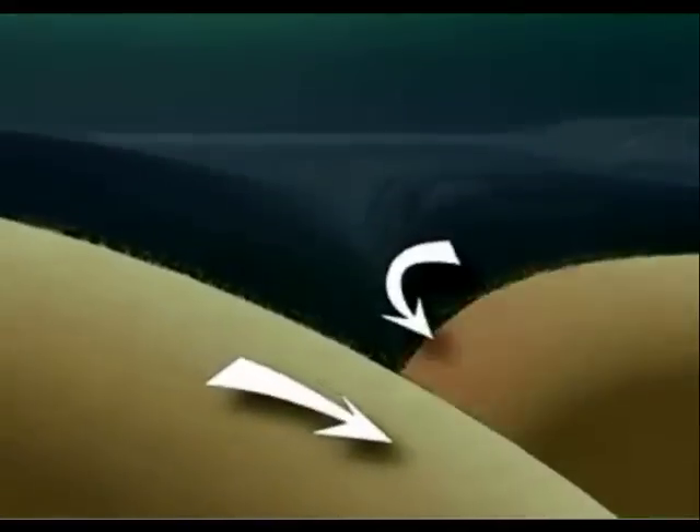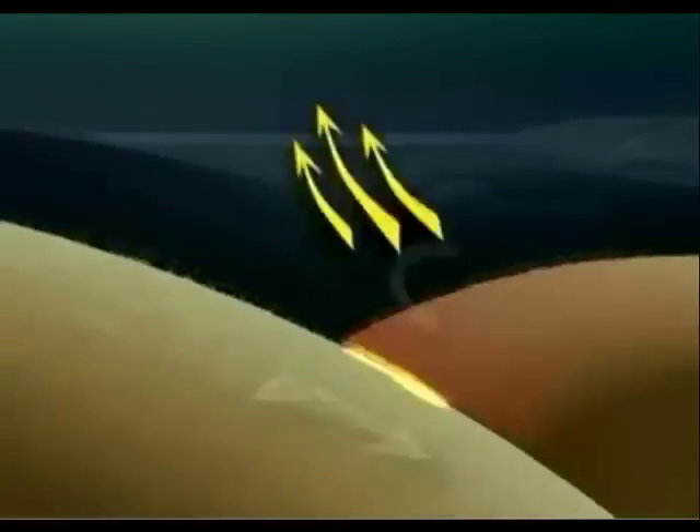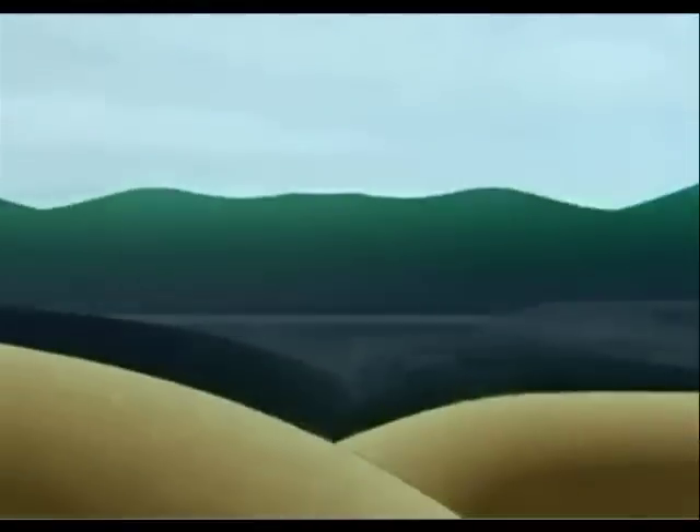The left plate subducts under the right, which bends elastically until it snaps, creating an earthquake as well as a wave. The wave then moves outward in all directions.